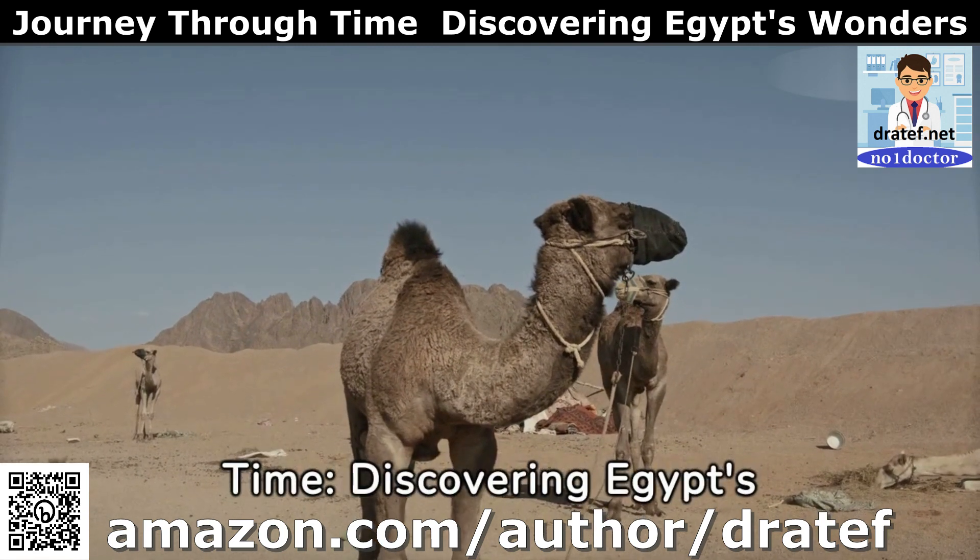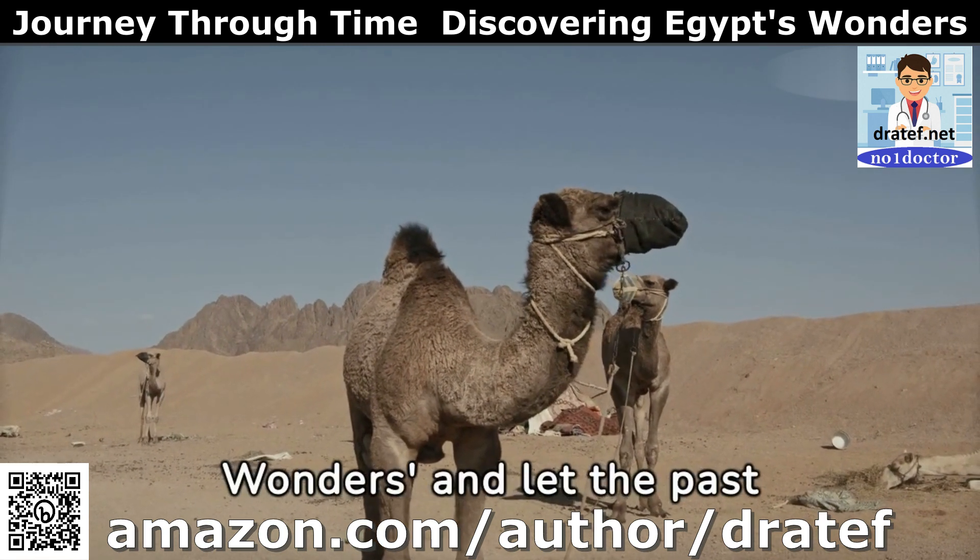Dive into a journey through time, discovering Egypt's wonders, and let the past inspire your present.